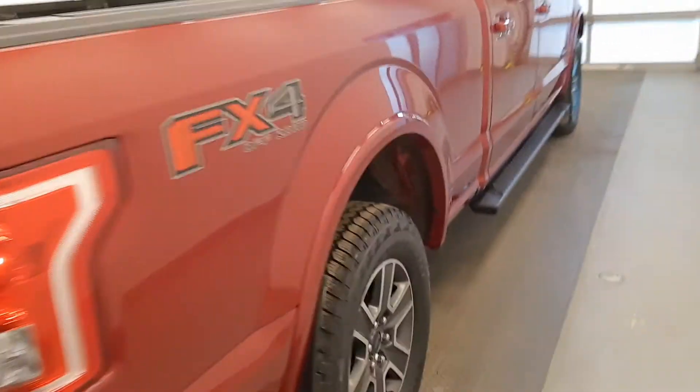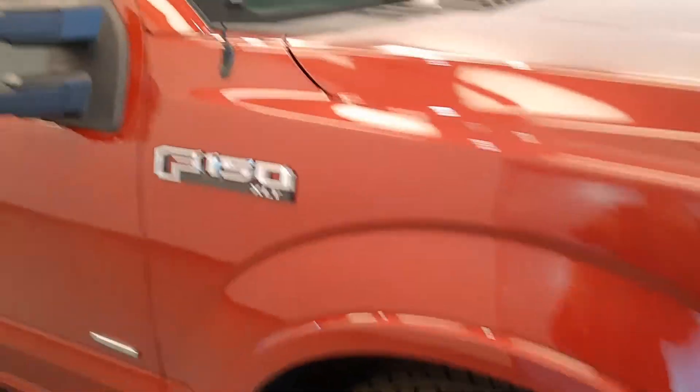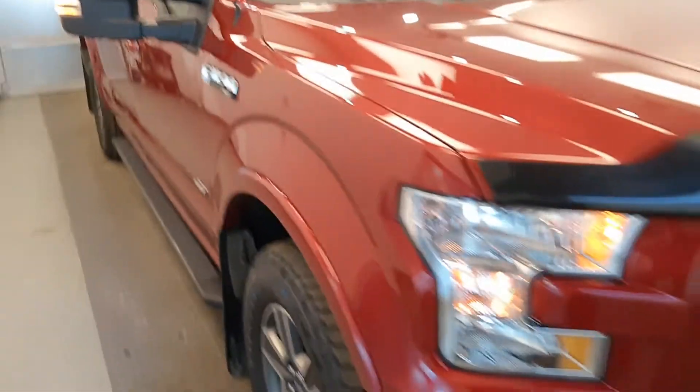Really nice ruby color on 216366, again it's a 2016 Ford F-150, four wheel drive, cloth buckets, EcoBoost.